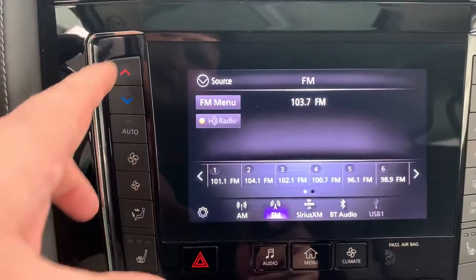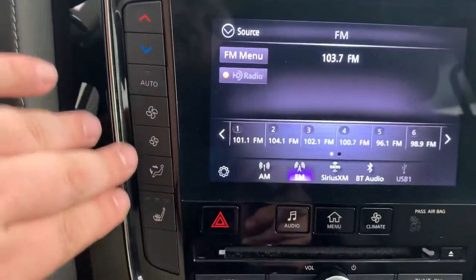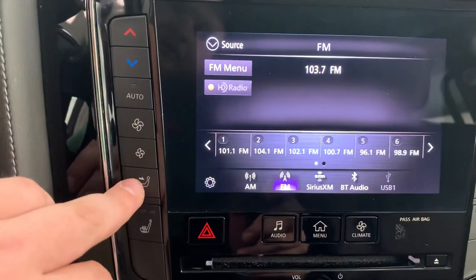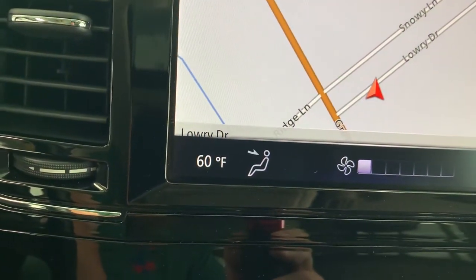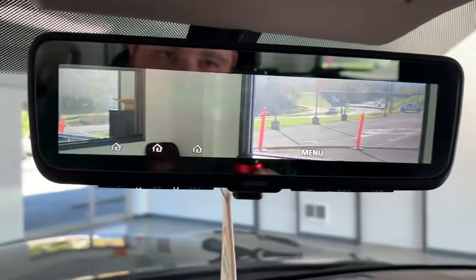It does have dual-zone climate control, so you can set separate temperatures for the driver and passenger sides, along with all your presets for fan speeds — you can turn the fan up or down and choose where you want it to blow. When you click the controls, it shows up on screen as well. Right now both sides are set to 60 degrees.